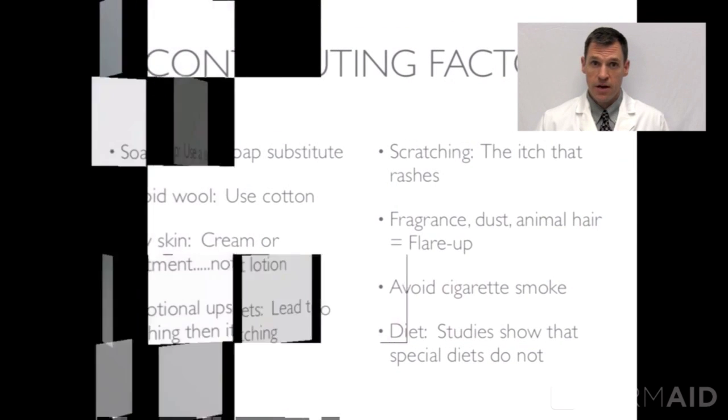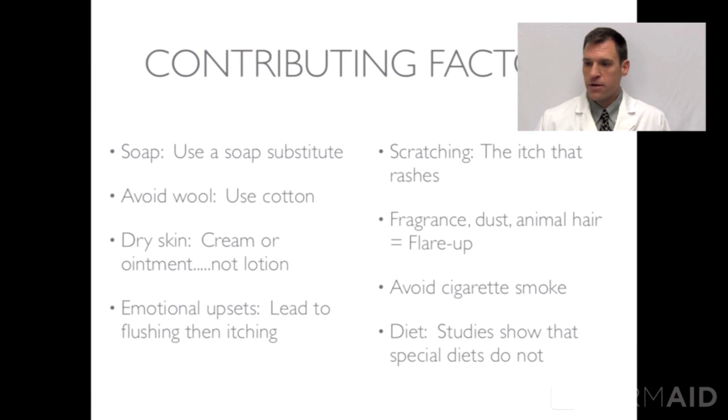Let's talk about treatments of atopic dermatitis and contributing factors. We want to keep these children out of things that irritate their skin. Number one is soap — when you bathe, use a soap substitute. Avoid wool and go with cotton clothing, as wool tends to be itchy. Dry skin makes it worse, so we want to keep their barrier intact. Avoid emotional upsets if possible, as they lead to flushing which increases itching — the more they scratch, the more they rash. It's referred to as the itch that rashes.